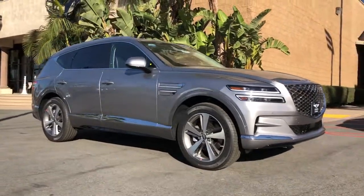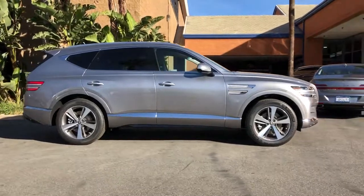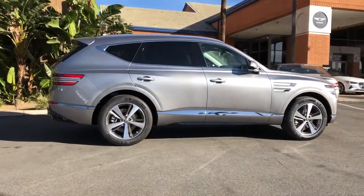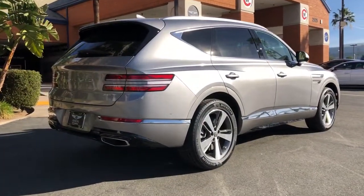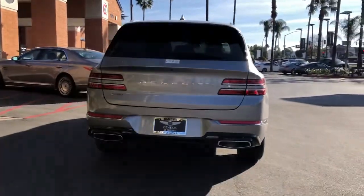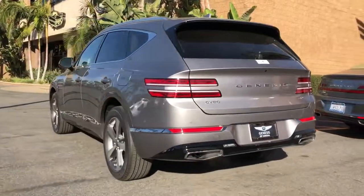Enjoy the view of this 2021 Genesis GV80. This elegant, tech-savvy GV80 delivers a fresh take on mid-size luxury. From its standard suite of driver assist and infotainment features to its calming cabin, no-nonsense acceleration, and uncluttered style, this SUV was designed with your generation in mind.